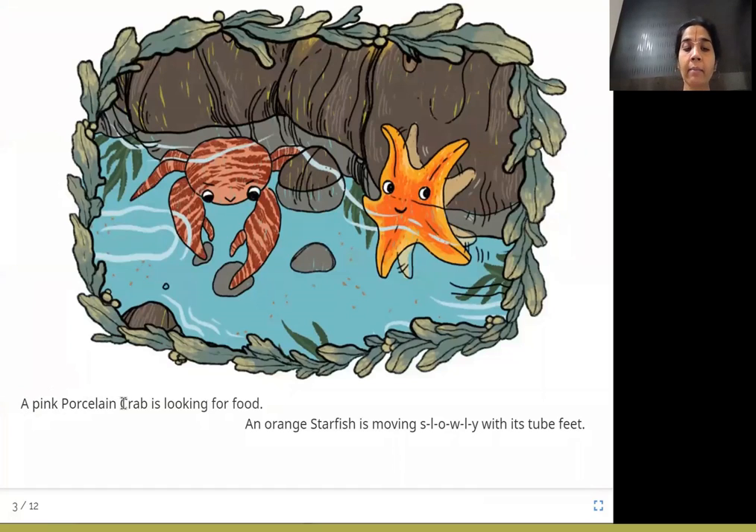A pink porcelain crab is looking for food. An orange starfish is moving slowly with its tube feet. Porcelain — where have you heard that word? You drink from teacups, right? They're made of porcelain, and if you drop them, they break. Similarly, the porcelain crab is also very breakable — if something comes to attack it, in order to escape, it will shed its limbs. That is why, since it is so fragile or breakable, it's called a porcelain crab. The starfish with its tube-like feet is moving slowly.